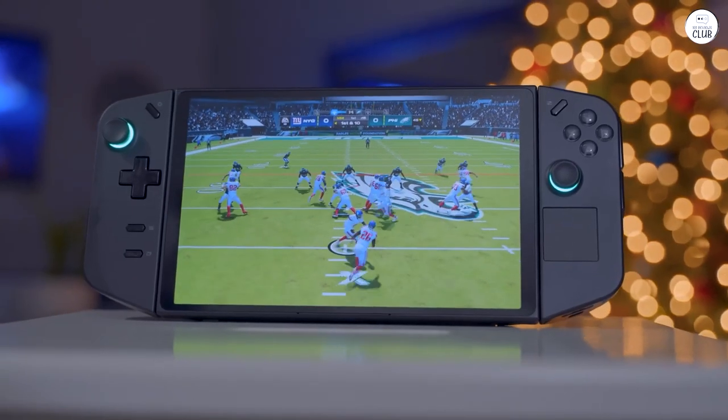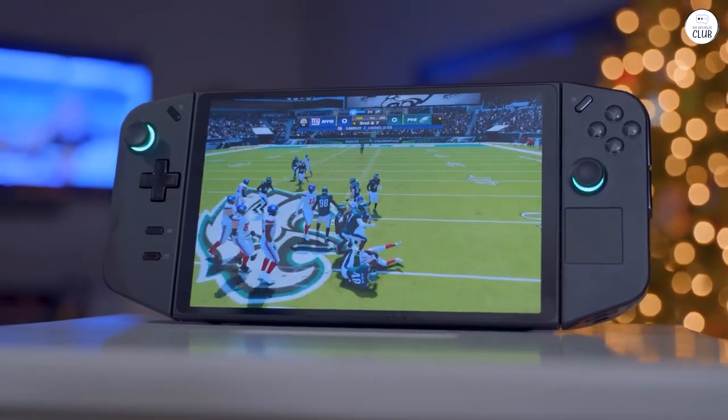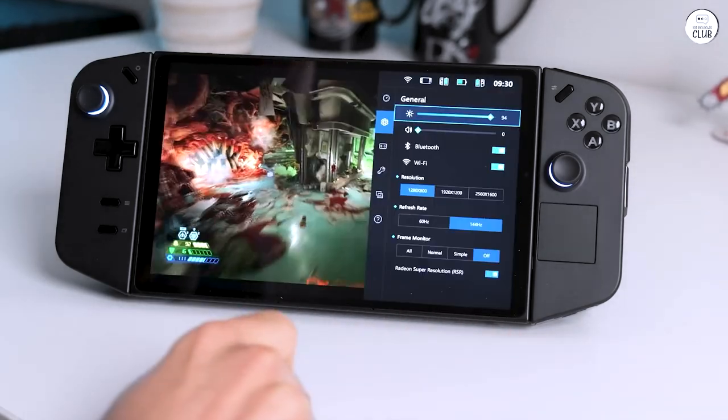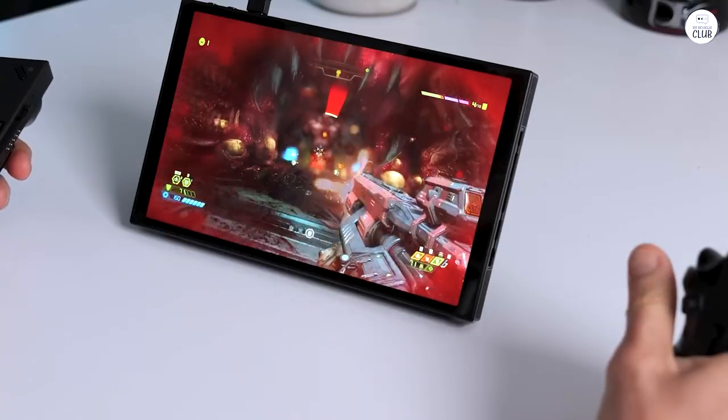Consider it like a fully-fledged PC, complete with the complexities of Windows. Despite the less-than-appealing Legion Space interface, I mostly overlook it as it functions perfectly well. The battery life lasts about an hour, which might seem short, but it's not a deal-breaker considering everything else it offers.